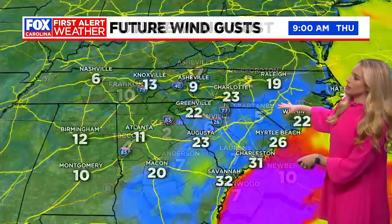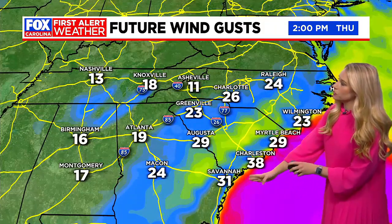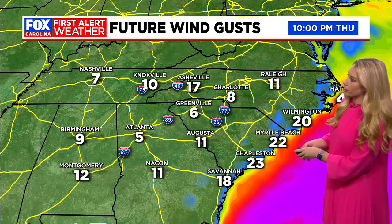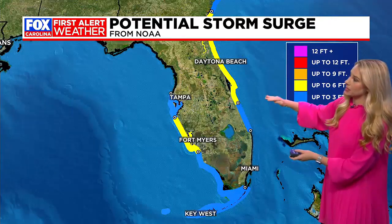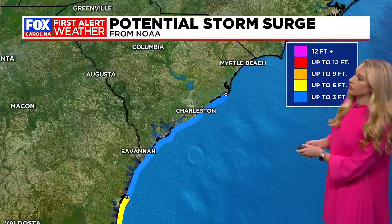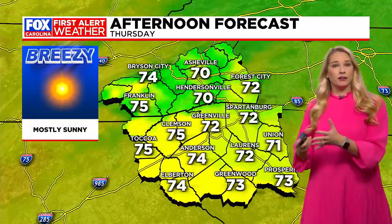Otherwise, your winds are going to start to die down and not much of an issue for us by 6, 7 o'clock. The coast obviously getting the brunt of this from Myrtle Beach down towards Charleston, some good winds there — Charleston seeing upwards of close to 40-mile-per-hour wind gusts. This is going to be more of the story today, leading to life-threatening storm surge still possible off towards areas of the eastern coast. Daytona Beach seeing up to 6 feet, even towards the South Carolina coastline, the low country from Charleston down towards Savannah, seeing upwards maybe of 3 feet for that storm surge — something we're going to keep an eye on.